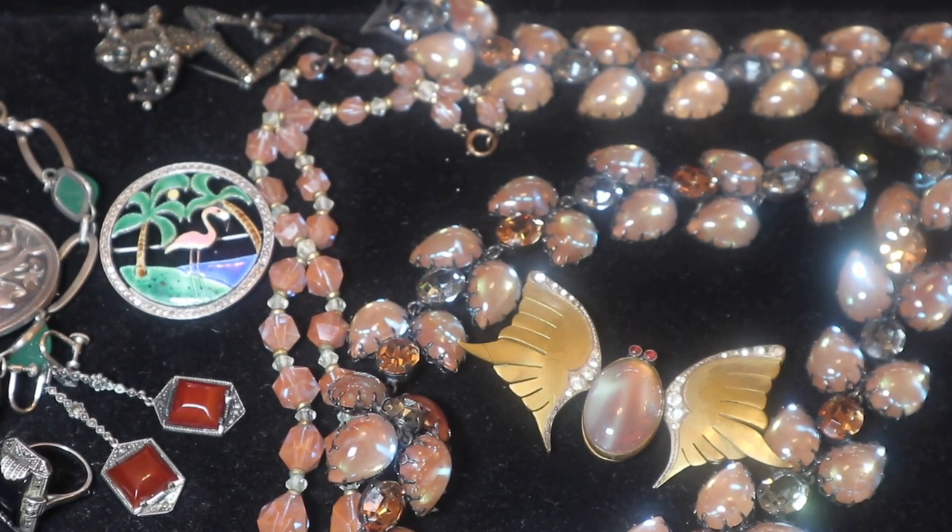Well, I hope you've enjoyed going through this tray with Heidi and myself, and you've learned a little bit about this type of jewelry. We look forward to seeing you back with our next group of Flea Market Finds. Bye!